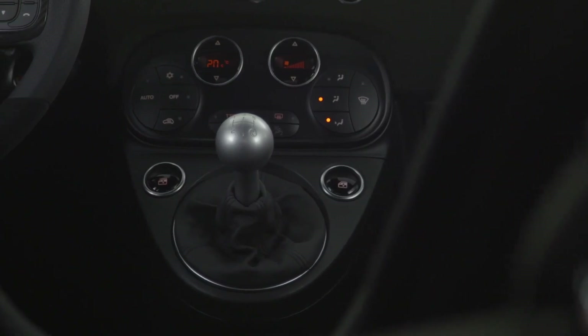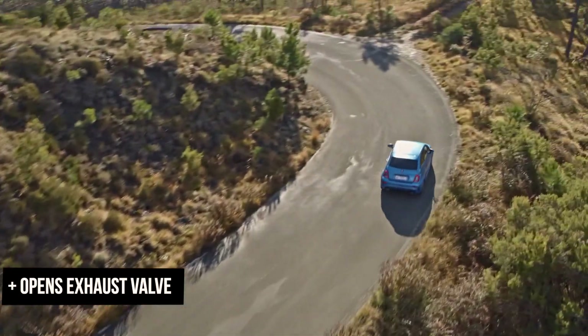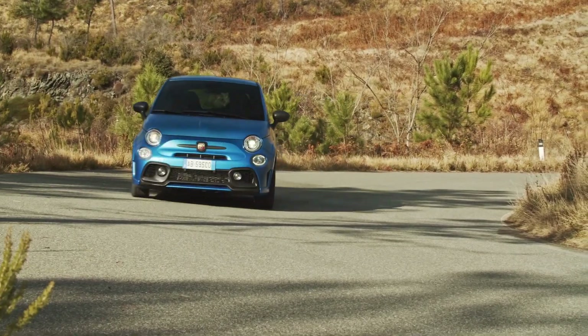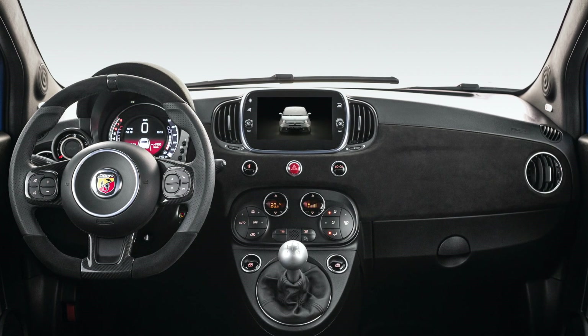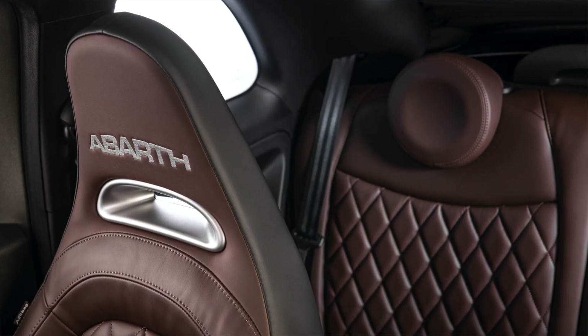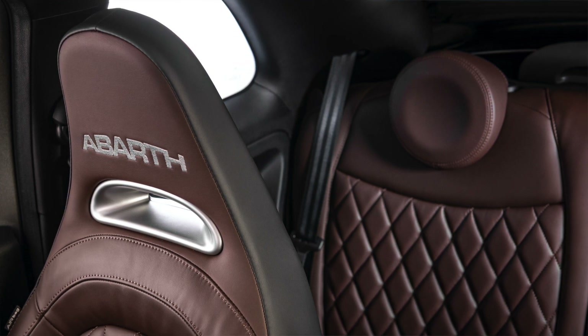In terms of what the Scorpion Selector actually does: it increases the torque feel, increases the pedal response, and tightens up the steering. Abarth have also added an Alcantara dash to the 595 Comp, which looks really nice, and they've finally removed that 500 badge on the dash that so many people have had issues with — it should have been removed years ago. Abarth also say there's a leather seat option, although I've not seen any pictures of it on the Comp, but I have seen the new helmet brown colour luxury interior on the new Turismo.